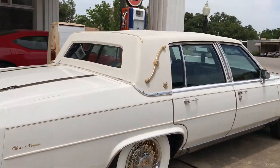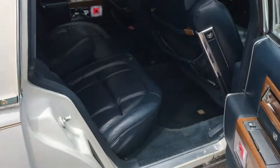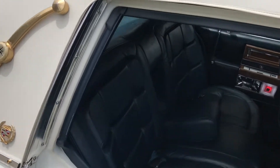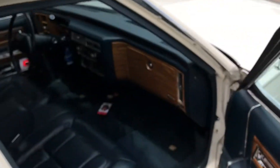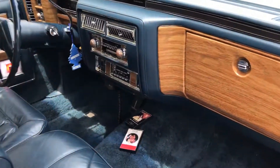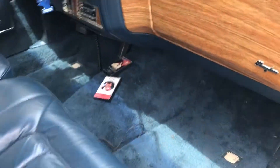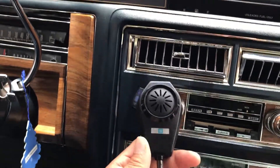Let me show you the interior — it's important. Check it out. Brand new. Original tape deck — see, it works. It also has a CD radio over here from GM, GM factory.